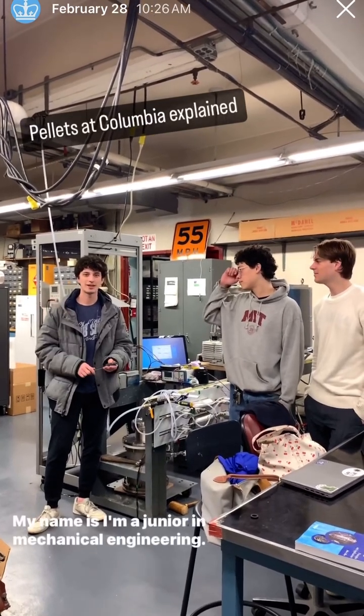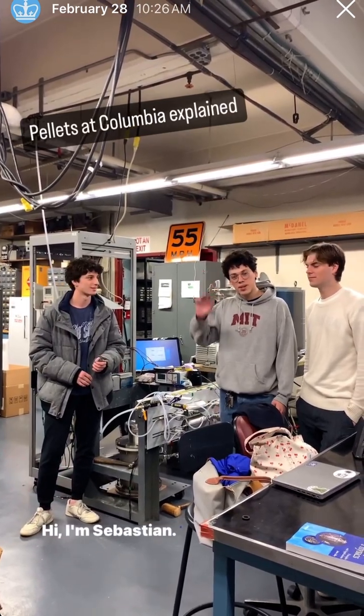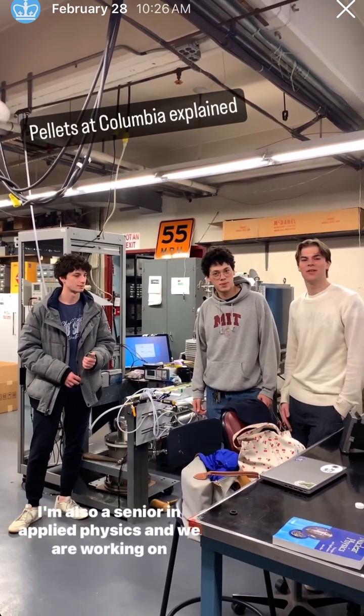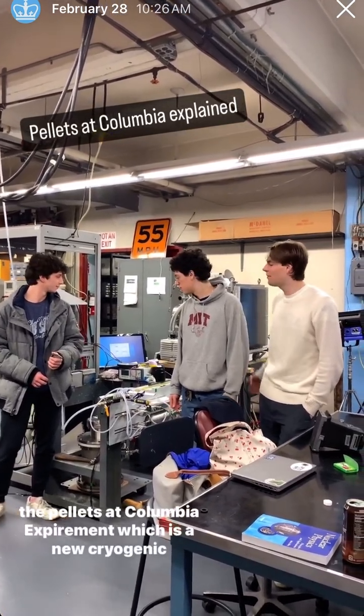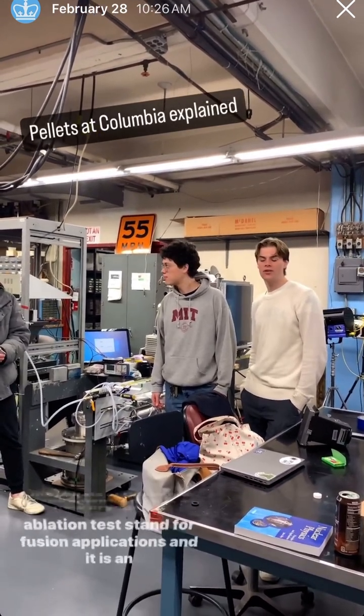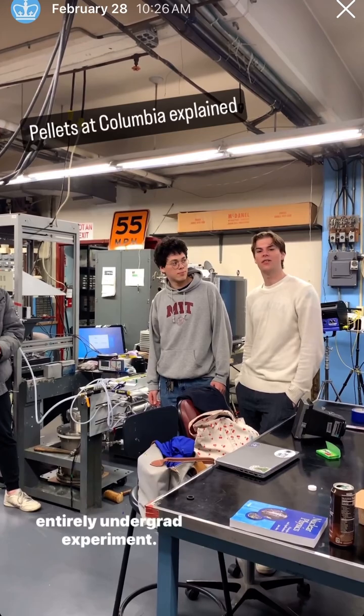Hi everyone, my name is Arai. I'm a junior in mechanical engineering. Hi, I'm Sebastian — I'm a senior in applied physics. Hi, I'm Elliot — I'm also a senior in applied physics, and we are working on the Peloset Columbia Experiment, which is a new cryogen-equivalation test stand for fusion applications, and it is an entirely undergrad project as well.